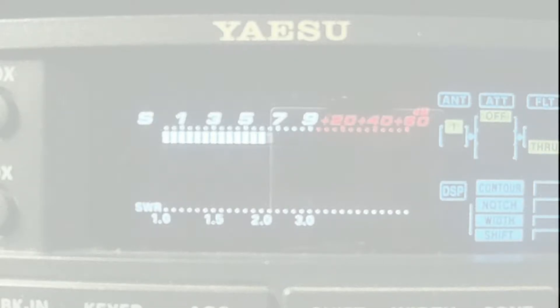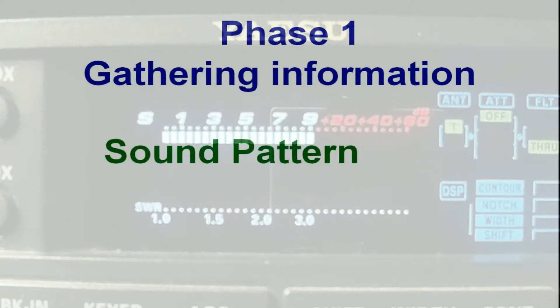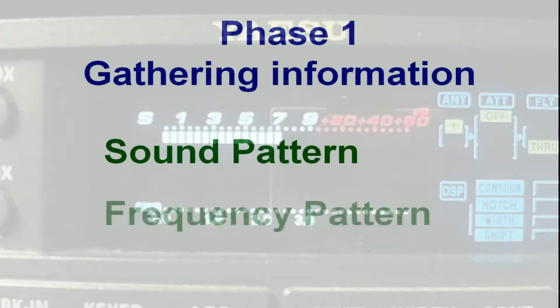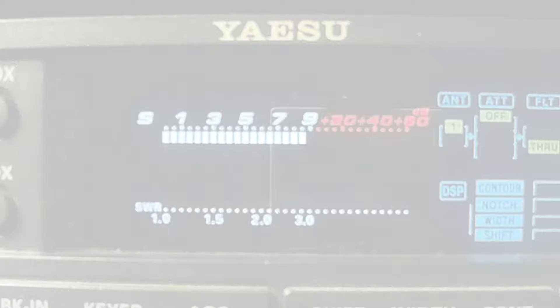While gathering this information, make some notes. We'll need to look at three distinct patterns in what we experience: a sound pattern, a frequency pattern, and a timing pattern. If we are ever called upon to present formal evidence, then the notes we take here will become very important.